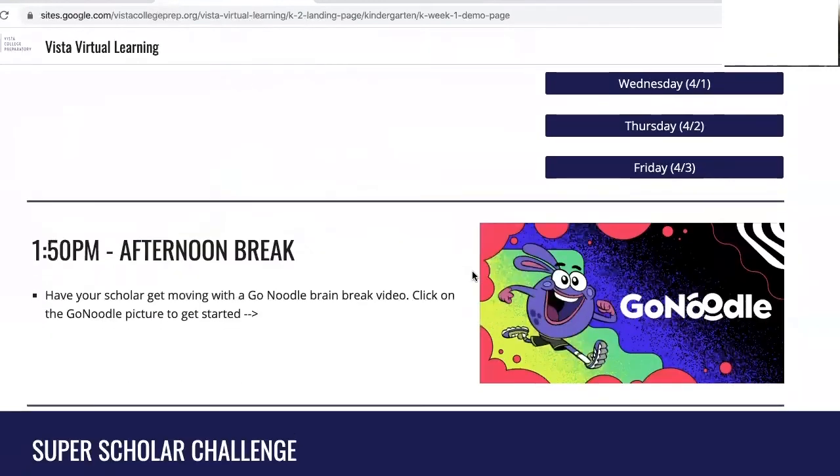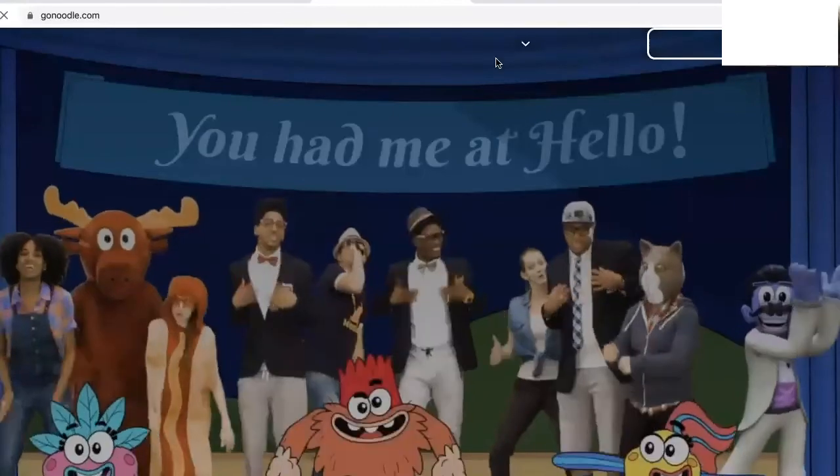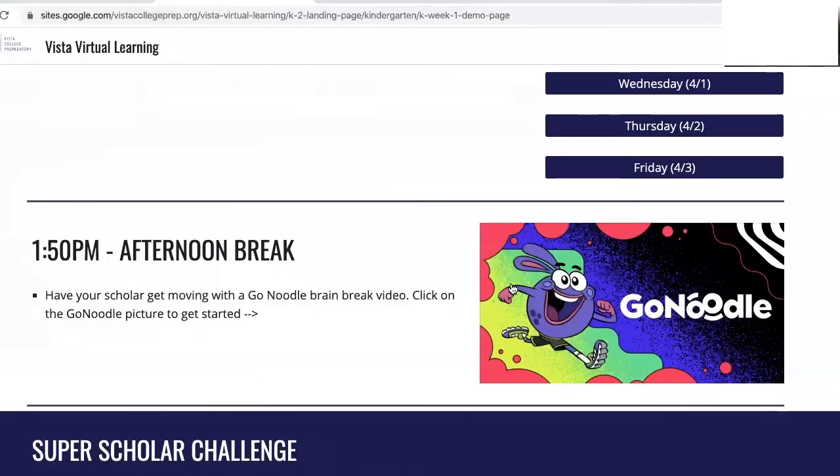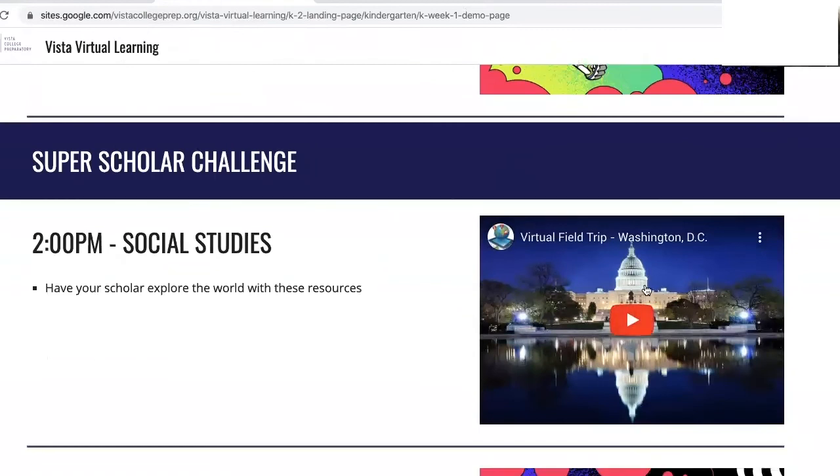1:50 is time for an afternoon break. Feel free to access GoNoodle as this is a great way to get moving. You can click directly on the GoNoodle picture and it will take you directly to their website. At 2 o'clock it's time for your first super scholar challenge. This is not required but is a great opportunity to learn about social studies and science. You can watch the video directly on this page.